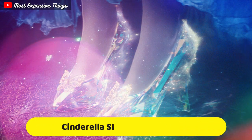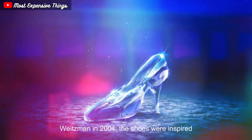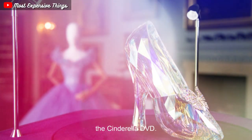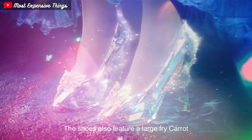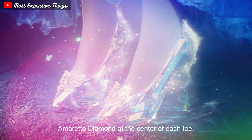The Cinderella Slippers are a pair of shoes created by British shoemaker Stuart Weitzman in 2004. The shoes were inspired by the fairy tale Cinderella and were designed to celebrate the release of the Cinderella DVD. The shoes are made of Italian leather and are adorned with 565 diamonds set in platinum. The shoes also feature a large 5-carat amaretto diamond at the center of each toe.